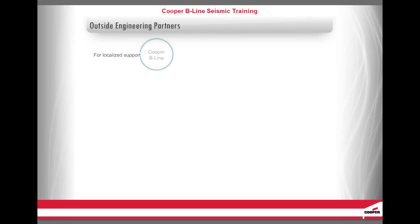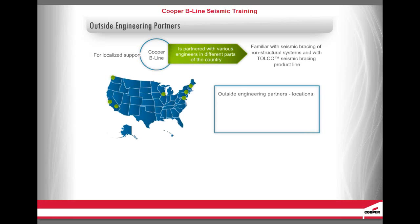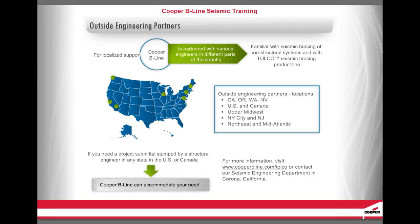For localized support, Cooper B-Line is partnered with various engineers in different parts of the country who are familiar with seismic bracing of non-structural systems and with the Tolko Seismic Bracing product line. We have outside engineering partners at the following locations: California, Oregon, Washington, Nevada, the United States and Canada, Upper Midwest, New York City and New Jersey, and Northeast and Mid-Atlantic. If you need a project submittal stamped by a structural engineer in any state of the United States or Canada, Cooper B-Line can accommodate your need. For more information, visit www.cooperbline.com/tolko or contact our Seismic Engineering Department in Corona, California.